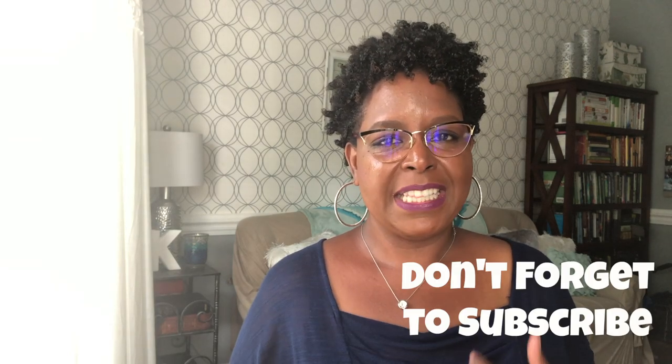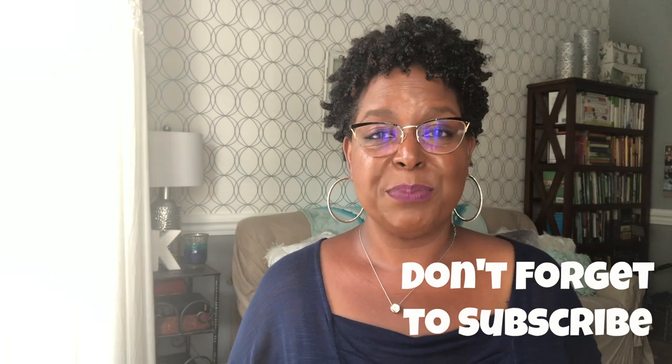Hey y'all, welcome to What Chelsea Eats. Thank you so much for joining me today. I am going to be sharing with you a video on what I eat in a day. And believe it or not, my channel is called What Chelsea Eats and I have never done a what I eat in a day video. My name is Chelsea Knudson and I'm a certified holistic health coach. I coach women on how to heal naturally from female related issues using food as medicine. Be sure to subscribe and hit the notification bell so you never miss an episode.